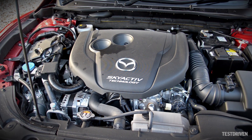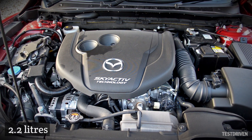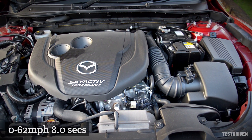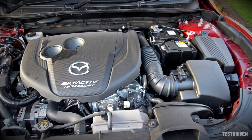Four engines are available — two petrol and two diesel — with our test car powered by the excellent twin-turbo 2.2-litre diesel. It produces 175ps and 420Nm of torque, and can sprint from 0 to 60 in 8 seconds dead. It's not just punchy though, but incredibly refined too.